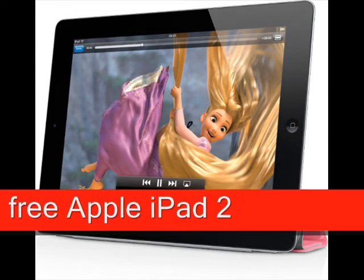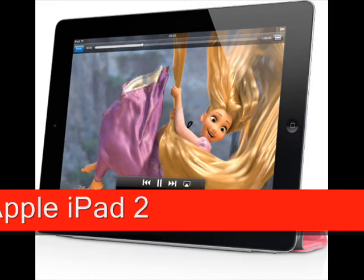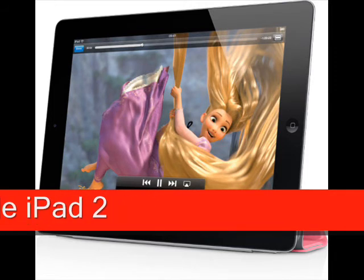The iPad 2 also has access to over 350,000 apps, 50,000 TV episodes, and over 10,000 films. You can get a free iPad 2 with a large range of mobile phone deals in the UK.